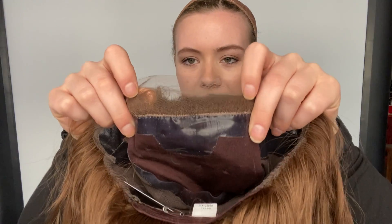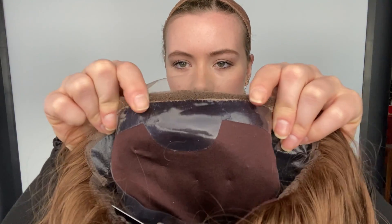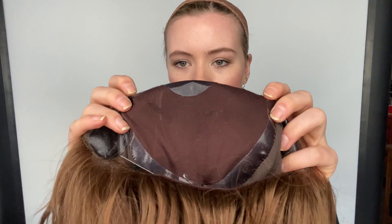Here's the silk top and the lace front, and then as you can see it's got this silicone lining that goes around the border of the silk top. It's also here on the ear tabs.